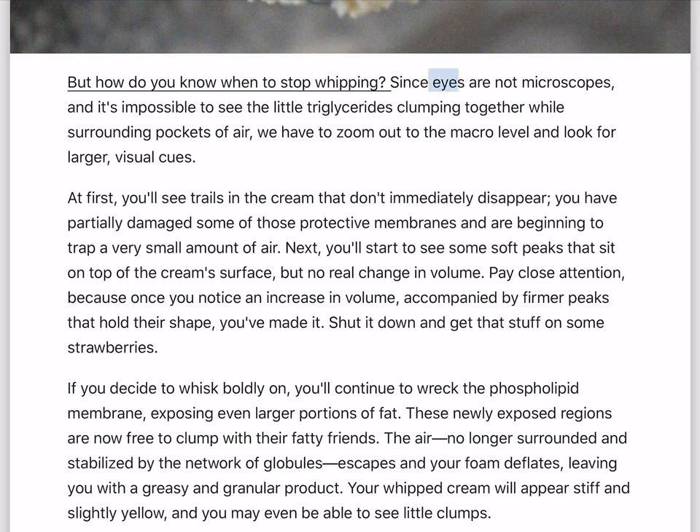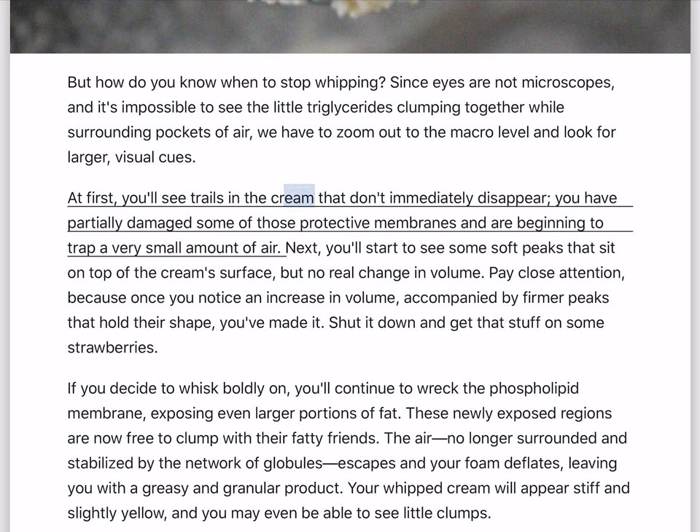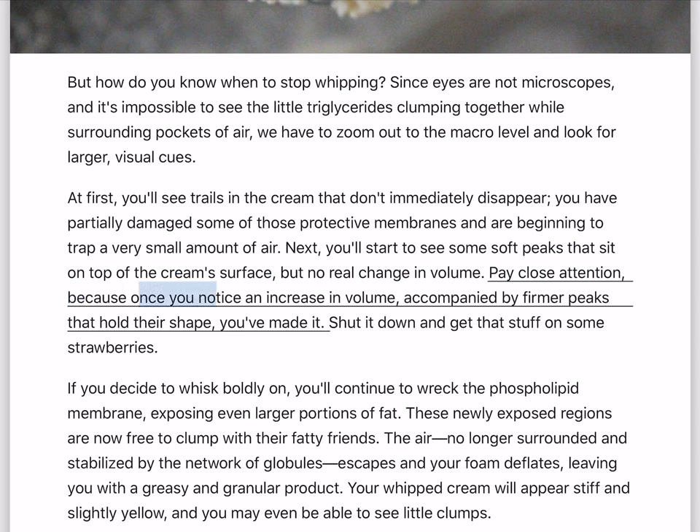But how do you know when to stop whipping? Since eyes are not microscopes, and it's impossible to see the little triglycerides clumping together while surrounding pockets of air, we have to zoom out to the macro level and look for larger visual cues. At first, you'll see trails in the cream that don't immediately disappear — you've partially damaged some of those protective membranes and are beginning to trap a small amount of air. Next, you'll start to see some soft peaks that sit on top of the cream's surface, but no real change in volume. Once you notice an increase in volume, accompanied by firmer peaks that hold their shape, you've made it. Shut it down and get that stuff on some strawberries.